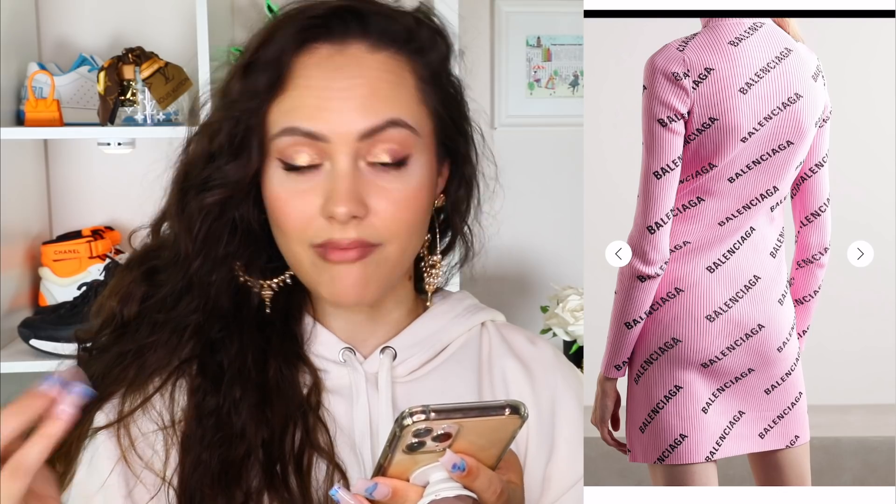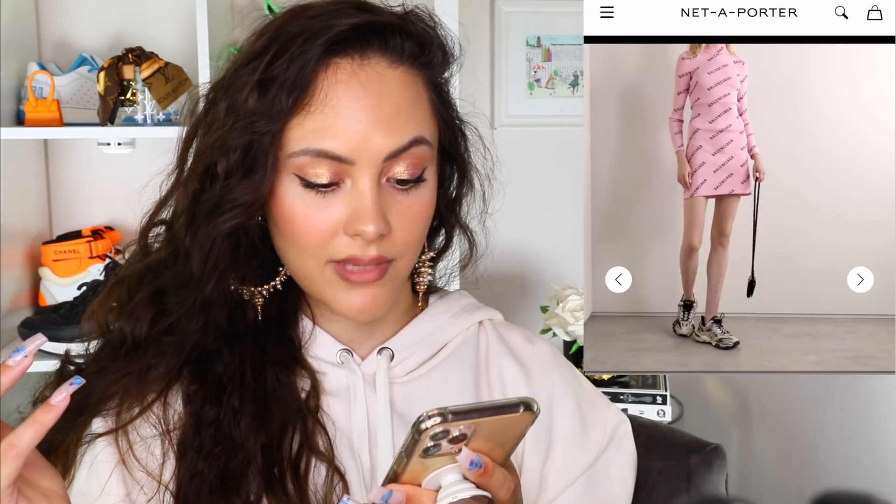Balenciaga printed rib knit mini dress. Balenciaga has a way of knowing what works for them — that is just slapping their name on any which thing, such as this ribbed mini dress. I'm not going to lie to you, I think it's pretty cute. There are worse things in this world than a ribbed Balenciaga knit. Maybe with some trainers, maybe with a strappy heel for a dinner. It's pretty cute.